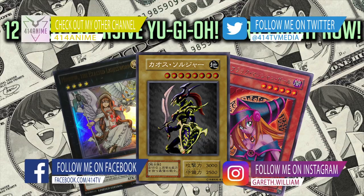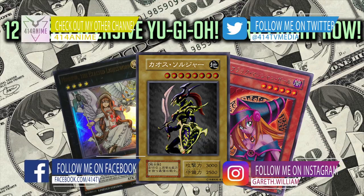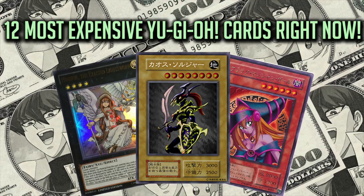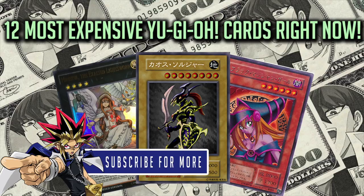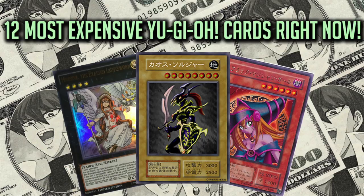What's up there and welcome to a brand new video on 414YGO. In today's video, the 12 most expensive Yu-Gi-Oh! cards right now. If you're new here, why not join the 414 community by hitting the subscribe button and the notification bell so you don't miss out. This list is put together from the most current and up-to-date lists that I could find on the internet at the making of this video.